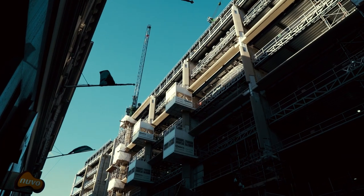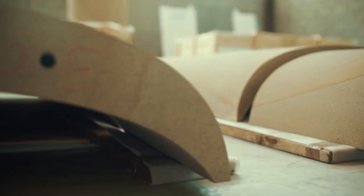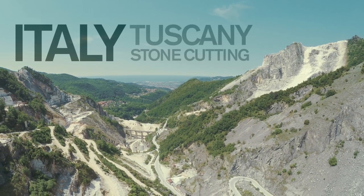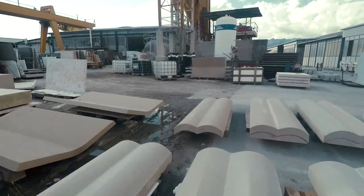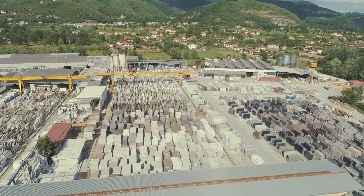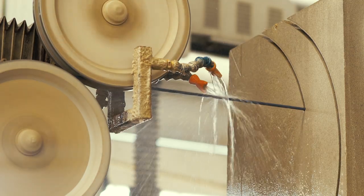The design also requires complex curved stones, and to cut these it is necessary to look abroad. At Savema, a highly specialist multi-axis wire saw — its cable coated in industrial diamond — cuts the most complex curved stone for the facade.